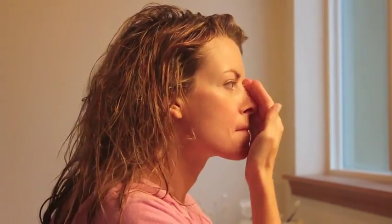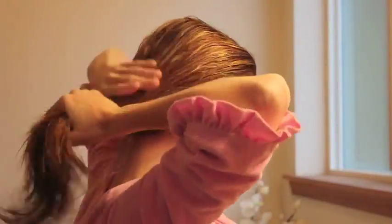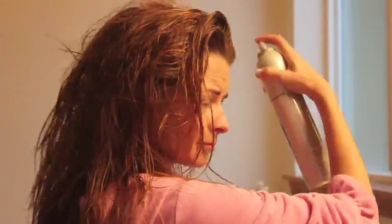Hi, it's Christy here from blushingbasics.com, and today I invite you to come get ready with me. I'll take you through a typical daily routine of my hair and makeup. First it starts out with the shower, with a quick application of moisturizer once I'm done. Before I blow-dry my hair, I make sure to apply some products so that my hair won't dry out or be brittle once it's blow-dried.